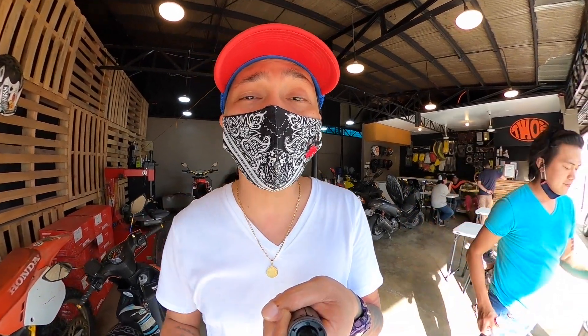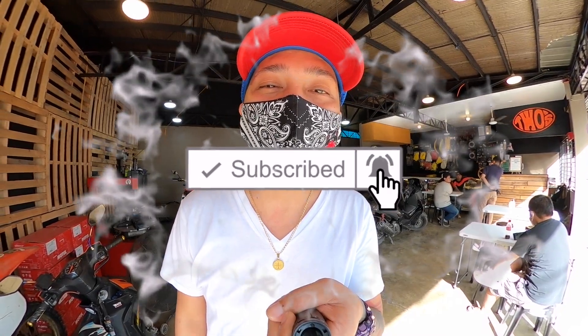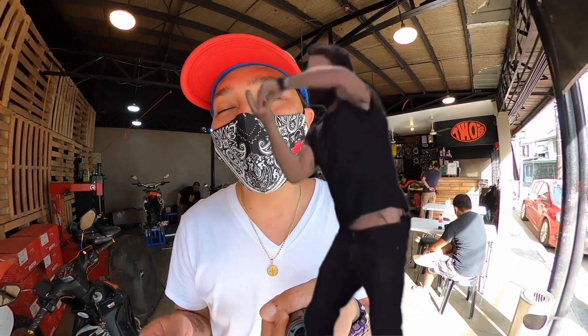So today, sisimulan na natin yung operation dun sa ating NMAX. Sa mga susunod na araw, papakita ko sa inyo, papalitan din natin yung kulay niya. Kung may sasuggest kayong color, pwede nyo i-comment down below para yun yung pipilihin natin. Pero right now, ang nakikita nating kulay is hot pink.